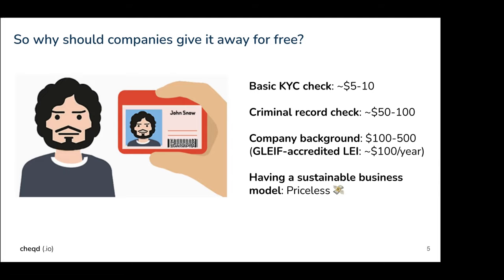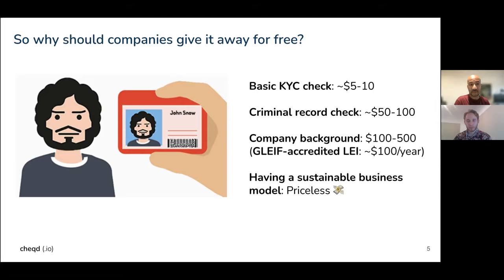To give a couple of benchmarks: a basic KYC check — a selfie scan where you take a selfie and a picture of your passport — costs roughly anywhere between $5 to $10. A criminal record check, which is a much deeper enhanced check, costs anywhere between $50 to $100. And more complex things like company background checks can range anywhere between hundreds to thousands of dollars.